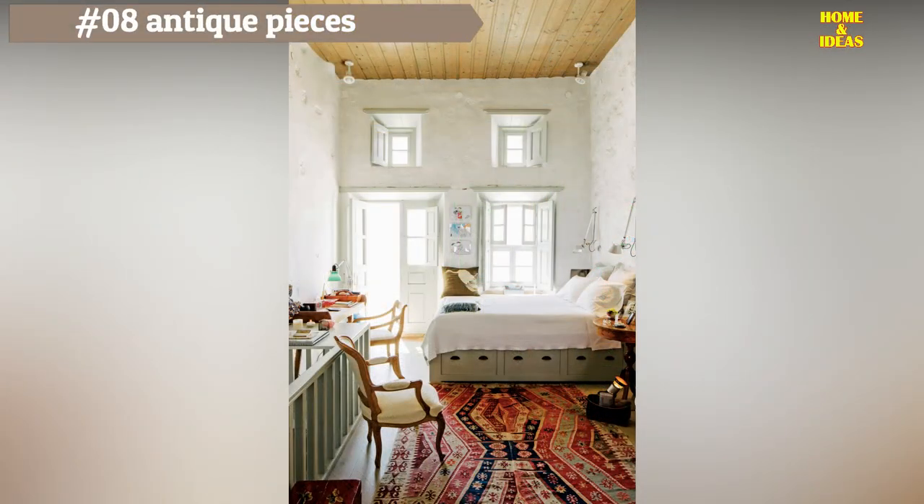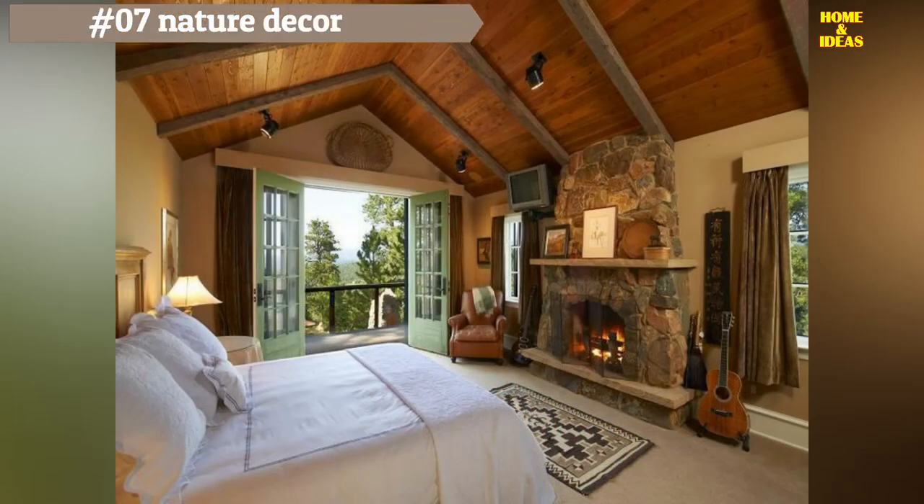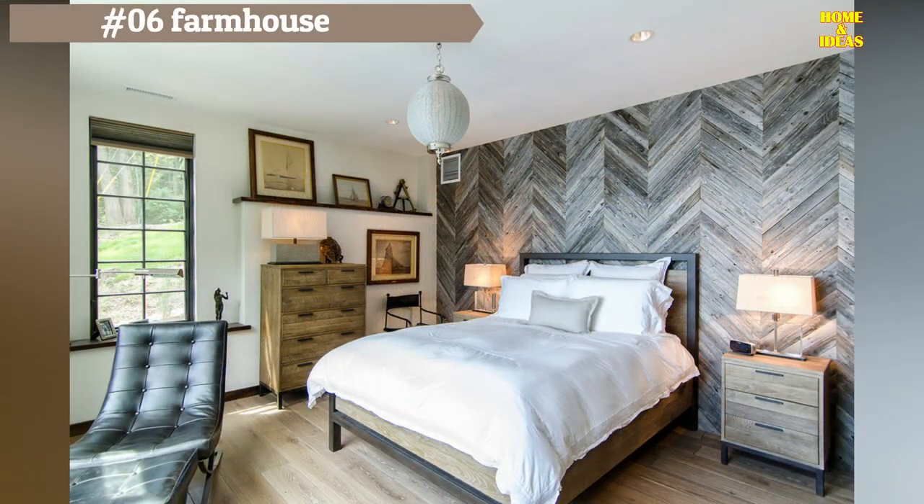The bedroom decor in the southern farmhouse blends classic elements with carefully chosen heirloom and vintage furniture, including a wooden bed, chest of drawers, and nightstand. While a white color scheme dominates, subtle pops of color have been incorporated. The beautiful wooden beam ceiling and the yellow accent wall near the headboard evoke nature and create a refreshing, enveloping effect.